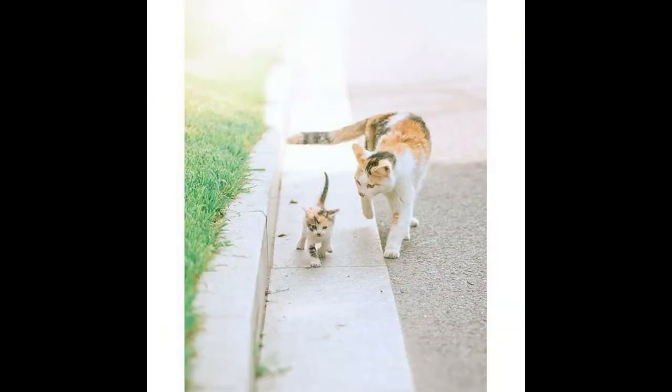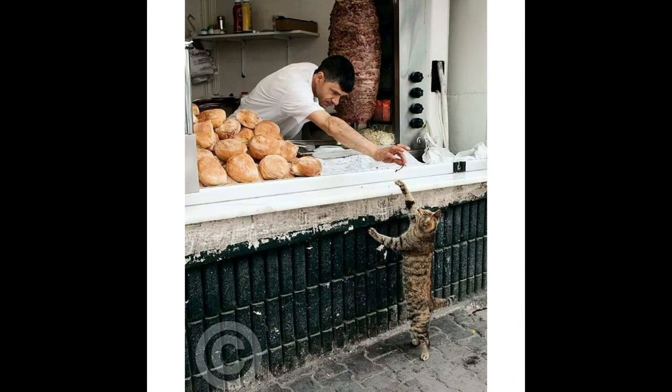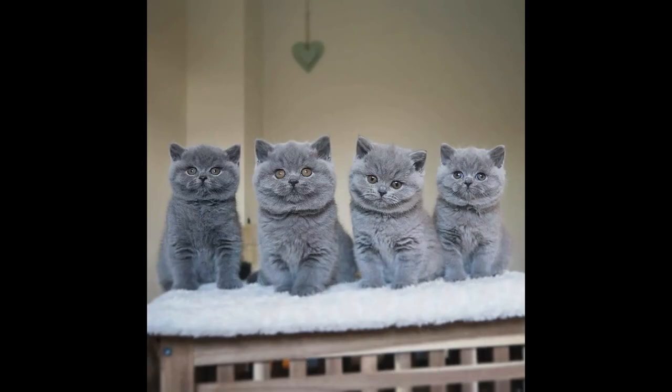Cover your cat's favorite places to scratch with double-sided sticky tape. Cats find sticky surfaces annoying and will avoid these areas. One such product is called Sticky Paws, and it works effectively to deflect your cat's couch obsession.